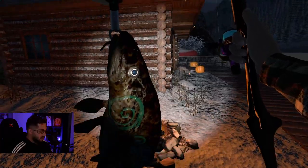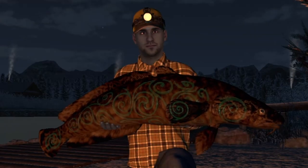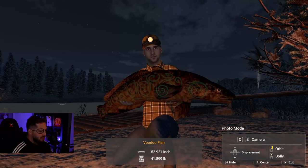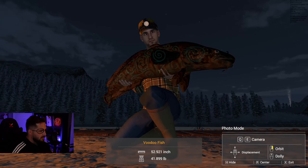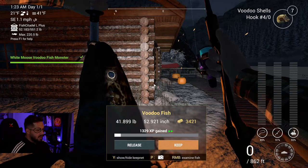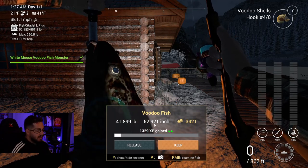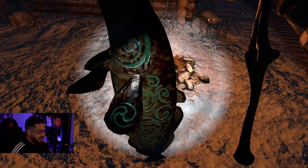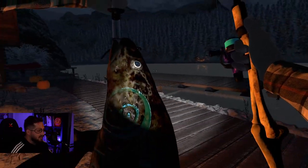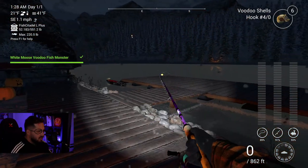Let's take a look with the flames on him. Oh - Hnil! Oh god, Hnil! You look terrible - I think your cloaking device is not working anymore. That's okay, you look fine, don't worry. That is pretty freaking sweet. 1329 experience, 41.899 pounds, 52.921 inches long, at three thousand four hundred and twenty-one dollars - not too shabby for this voodoo monster.